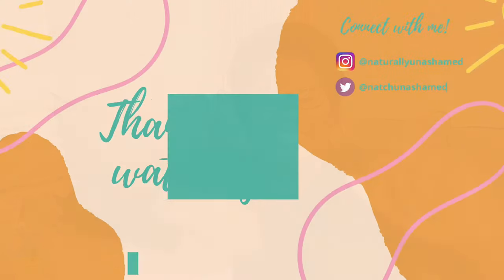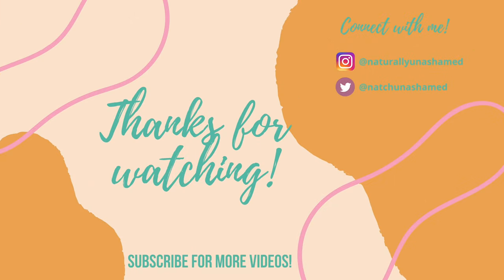Let me know in the comments below what your favorite skincare products are, and also let me know if you saw something I shared that you're excited to try. Thank you for watching — bye!